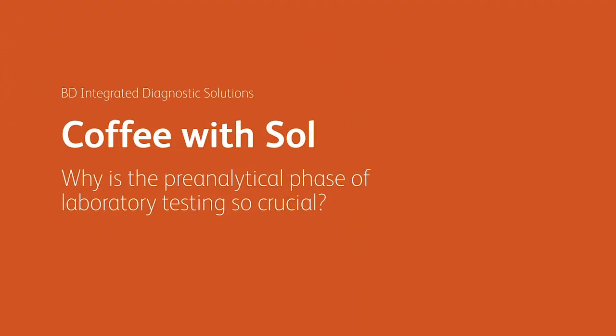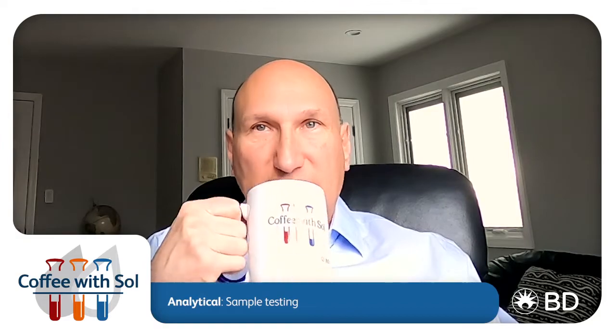Why is the pre-analytical phase of laboratory testing so crucial? The pre-analytical phase is crucial if we consider that the total testing process can be subdivided into three phases. The pre-analytical, which is the test request, the patient and specimen identification, specimen collection, the specimen transport, accessioning, and even specimen processing, whereas the analytical phase is really the specimen testing itself.